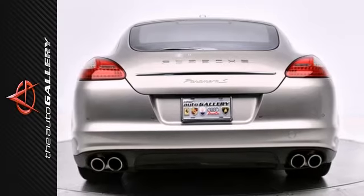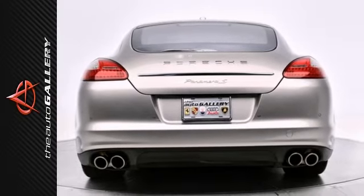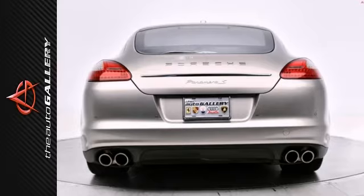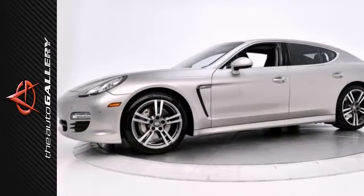The Auto Gallery is proud to present this 2012 Porsche Panamera S four-door hatchback with an 8-cylinder engine mated to a PDK automatic transmission. The exterior is finished in platinum silver metallic with black leather interior seating surfaces.